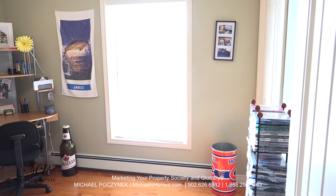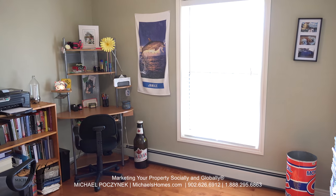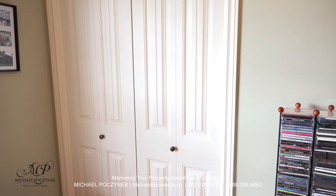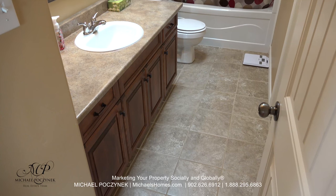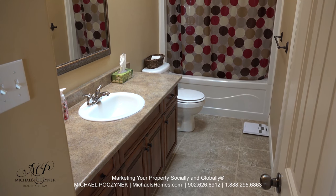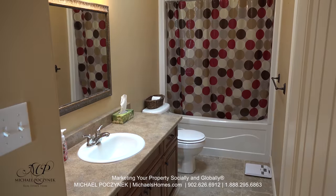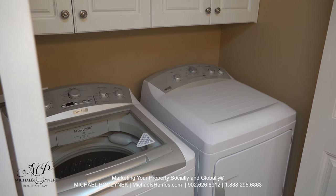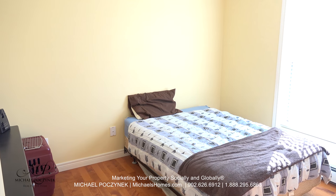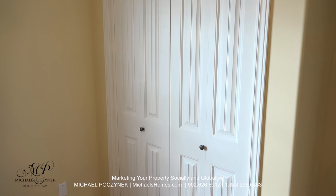Moving down the hallway we're greeted with bedroom number one on the right, at the front of the house. It features a double width closet and is currently being used as an office. Across the hallway from there we're greeted with this very large main floor bathroom which features a sink, toilet, tub, stand-up shower, and main floor washer and dryer. Moving down the hallway to the right, again at the front of the house, we have bedroom number two which has a large closet to the right.